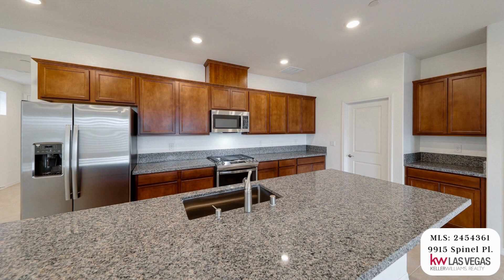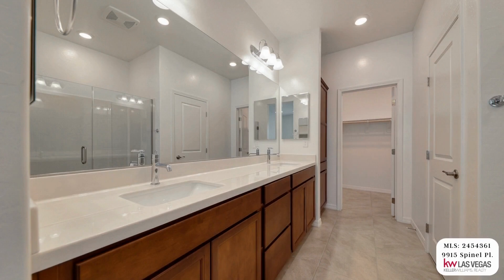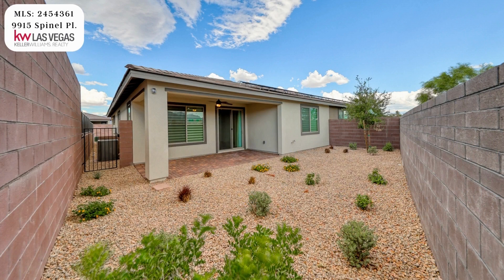The kitchen features a large eating island, stainless steel appliances, and granite countertops. The primary bedroom is separate, featuring an en-suite bathroom with an upgraded walk-in shower and a large walk-in closet. This home has a covered patio and solar for lower power bills. The HOA maintains landscaping in both front and backyards.